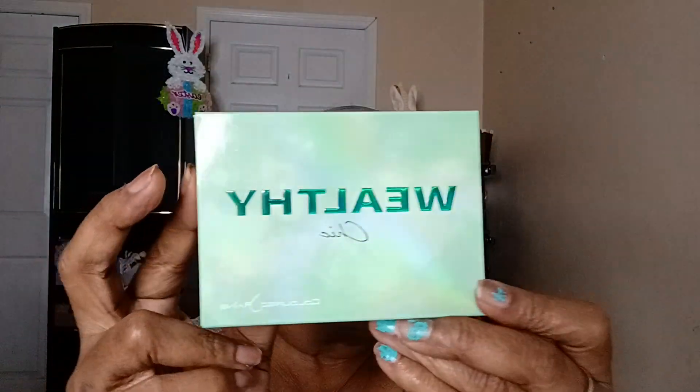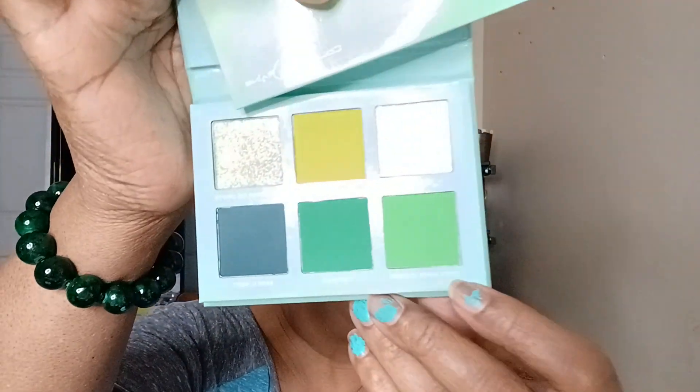So I bought two of these. They're called Wealthy — they're in bubble wrap. This is called Wealthy Chic. It's more green and they have what looks like a silver and gold, yellowish one. It is beautiful.